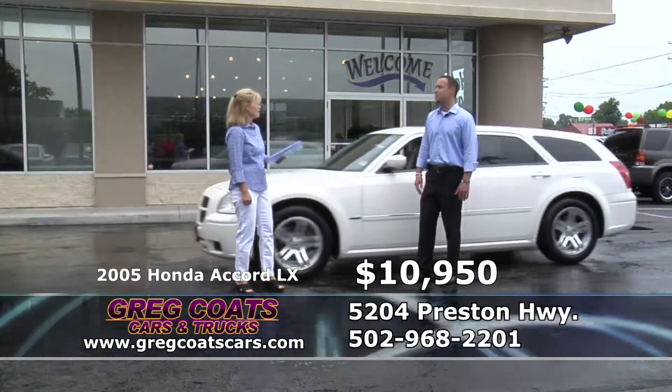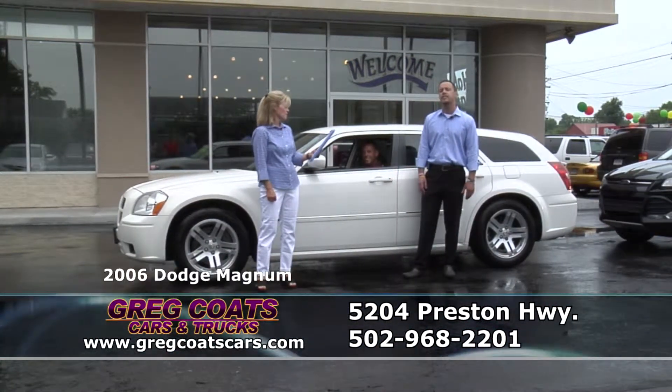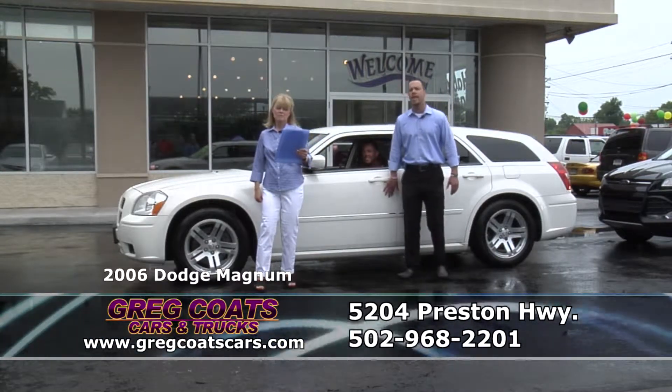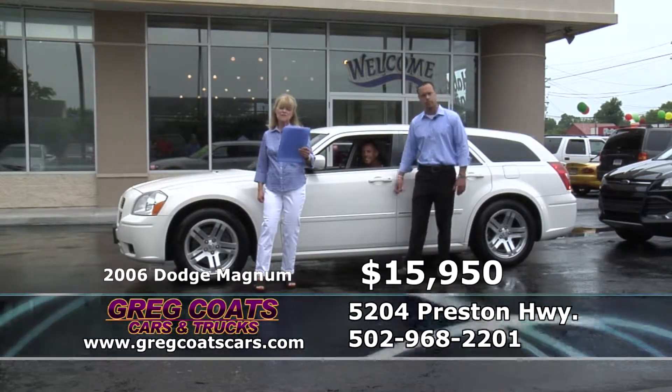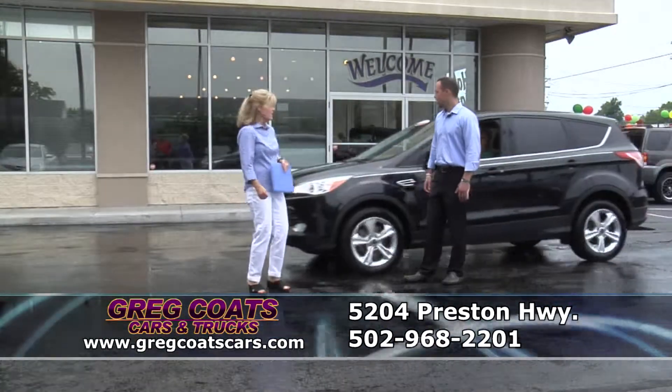This is going to be the fastest two minutes of car show I've ever seen. Todd's brand new to our winning staff here at Great Coates Cars and Trucks, driving a 2006 Dodge Magnum, one owner, 80,000 miles, heated leather, moonroof, premium sound, alloy wheels and four new tires. 15,950 folks in the $250 payment range. Todd's out of here. Thanks Todd. Todd's my kind of guy.